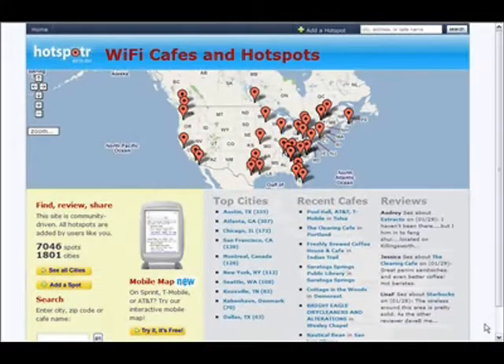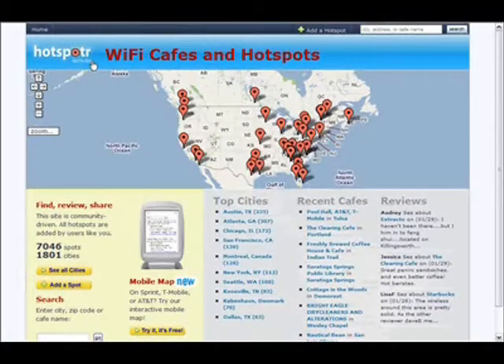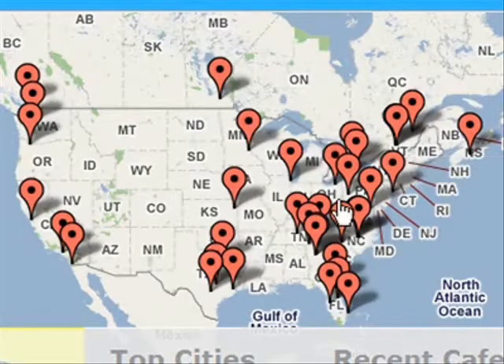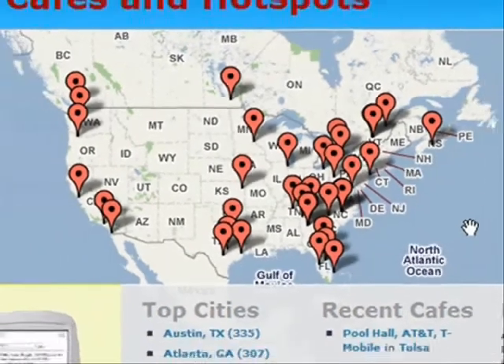I want to show you this website that I use quite often. It's called Hotspotter — spelled H-O-T-S-P-O-T-R dot com. What this is is a community-driven website that lists free Wi-Fi spots all over the country, if not the world. These different push pins represent those locations. Here in Halifax, Canada, there are 12 free or paid Wi-Fi spots. Here in New York we've got 112, and here in Lawrence, Kansas, 51 spots.